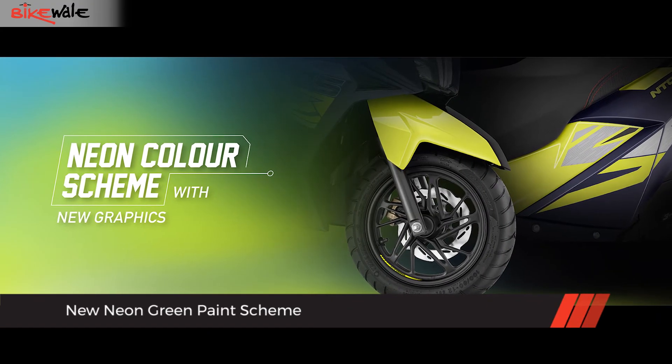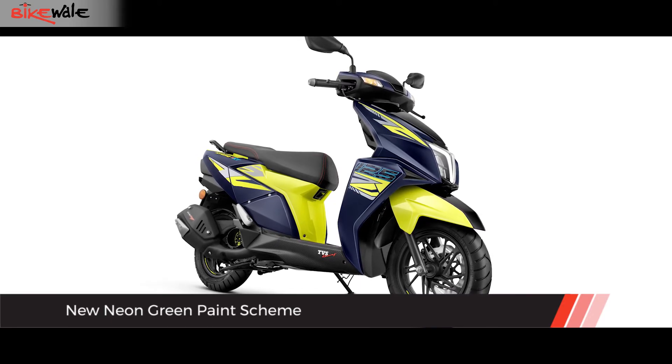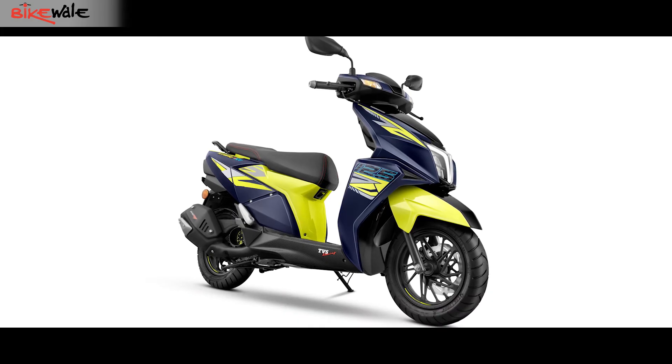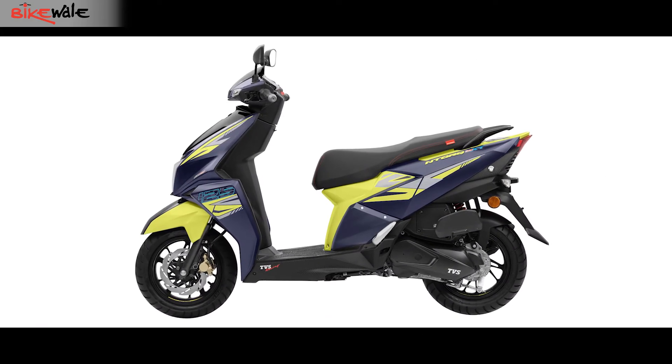Lastly, to bring about some visual change, TVS has adorned the N-Torque 125 XT with a new colour scheme which it calls Neon Green. As it suggests, the scooter comes in a combination of Neon Green and Dark Blue with some snazzy graphics too. The rest of the scooter, in terms of styling, remains the same as before.